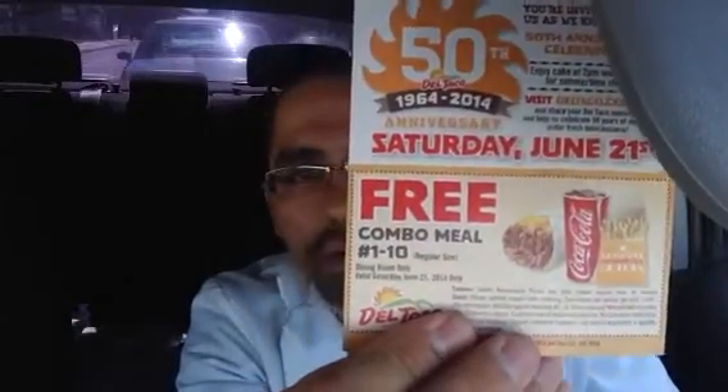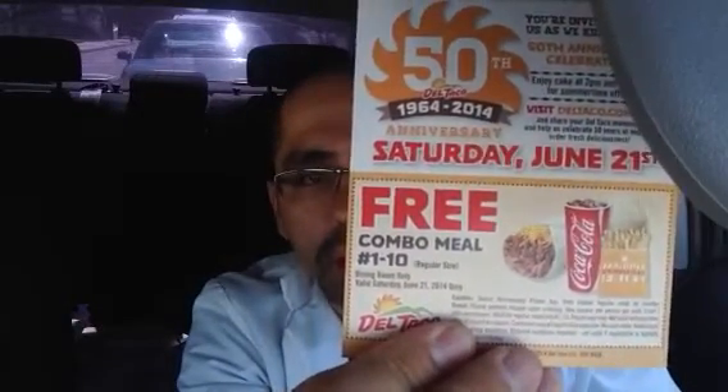Really quickly — a friend of mine got these Del Taco coupons. You get a free combo, but it's only good on Saturday the 21st. She gave me two of them so that's probably going to be a free lunch when I work tomorrow. She handed them to me when I was visiting a patient — she's one of the nurses I work with, so I thought that was pretty awesome.